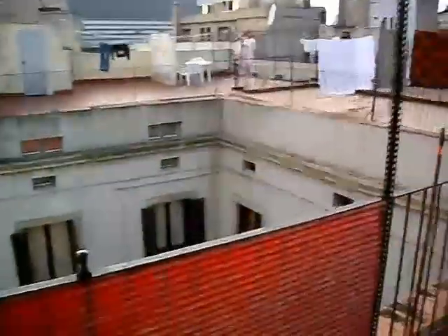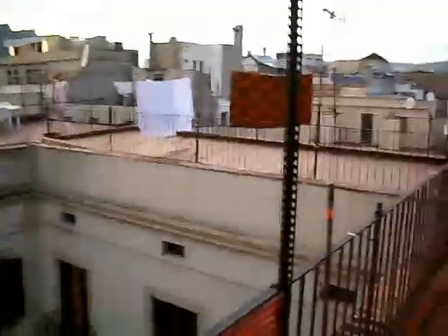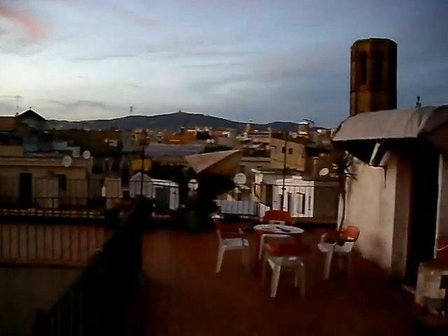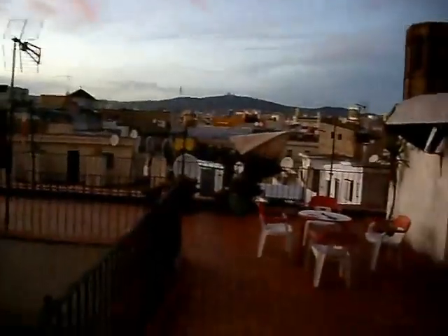And here we see from the kitchen into the room. And now let's look out again. Here is the cupboard — I go through and go out again. Here we can hang up the coats. And here we see the terrace, and here we see Barcelona, the church of Plaza del P. And that's about it.